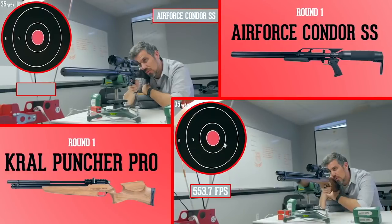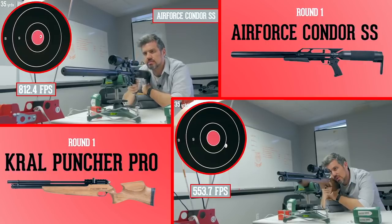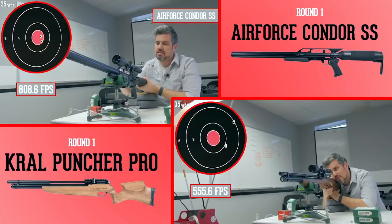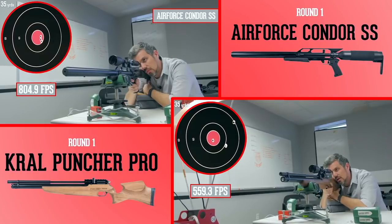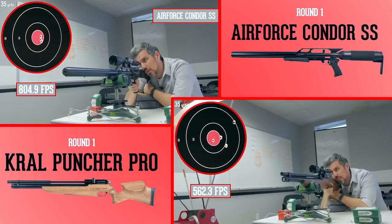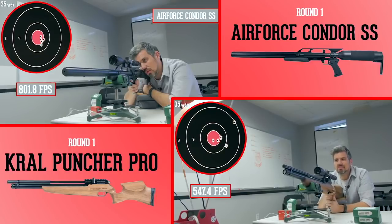Next up they had the Air Force Condor against the Crawl Puncher Pro. I think the Air Force has a clear-cut advantage here. These Condors are made with power wheels so you can get more speed with slugs in mind, and it really shows — the Crawl throwing those slugs around at that lower speed, around 560 feet per second, just isn't going to handle it for slugs, but the Condor groups quite nicely at about 800 feet per second.